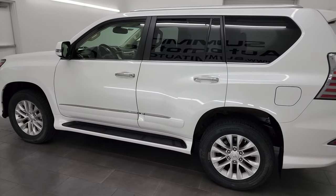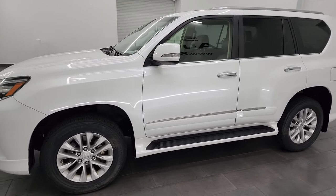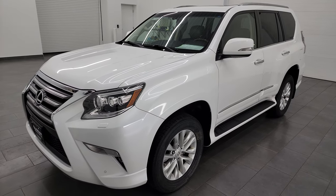This 2016 Lexus GX460 has the 4.6 liter V8 engine, puts out 301 horsepower, and is paired up with a 6-speed automatic transmission.